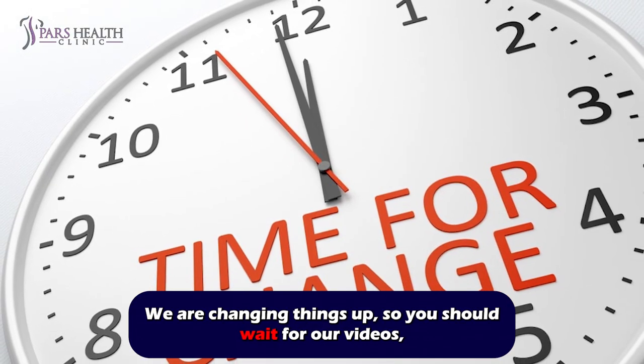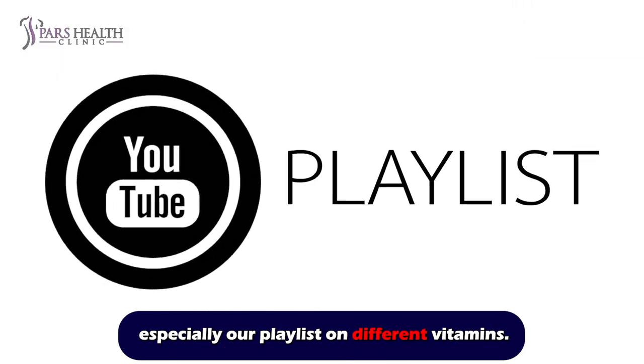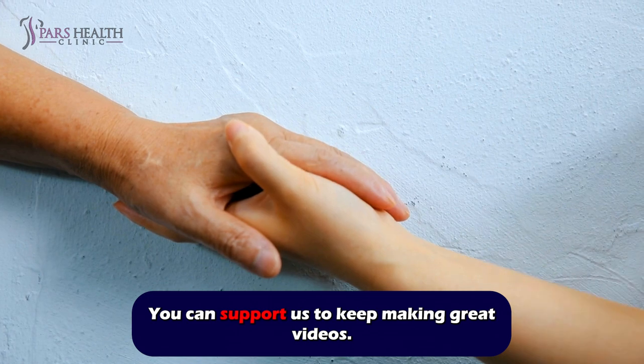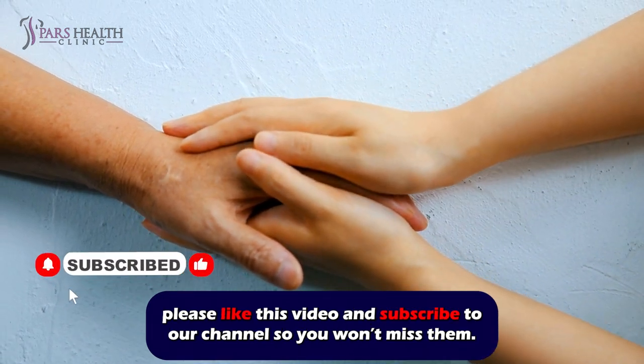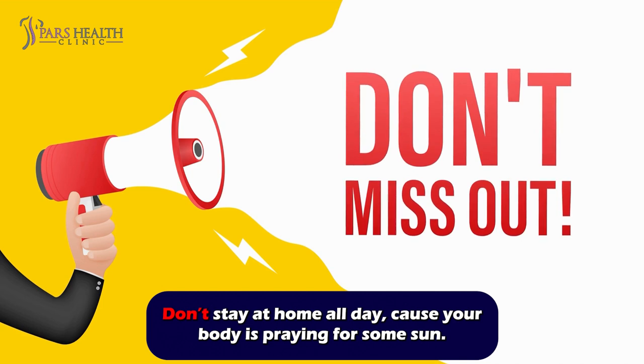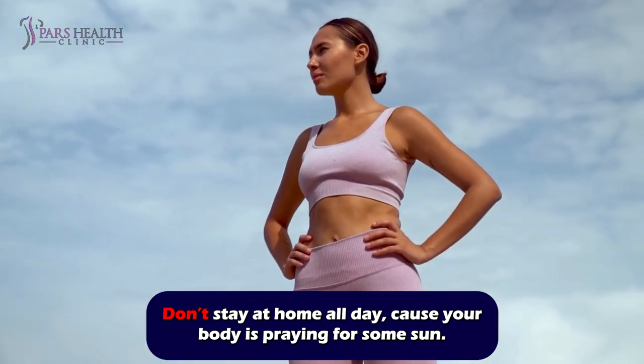We are changing things up, so you should wait for our videos, especially our playlist on different vitamins. You can support us to keep making great videos. Please like this video and subscribe to our channel so you won't miss them. Don't stay at home all day, because your body is praying for some sun!